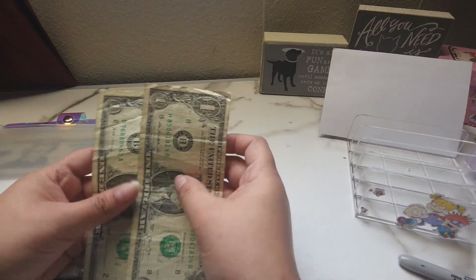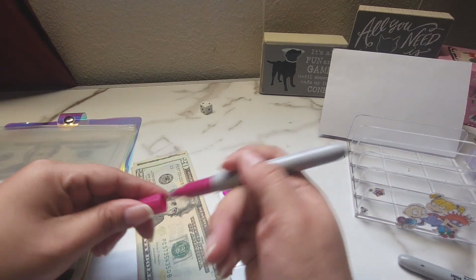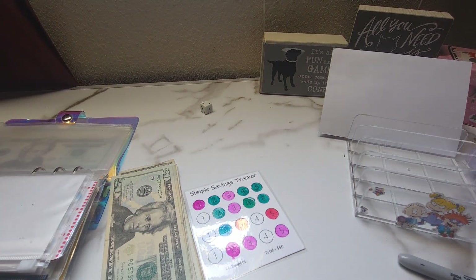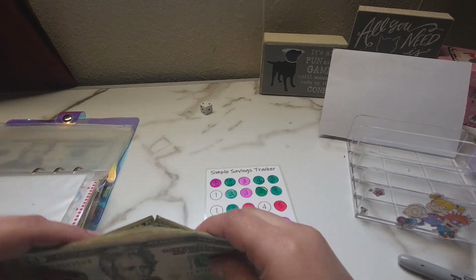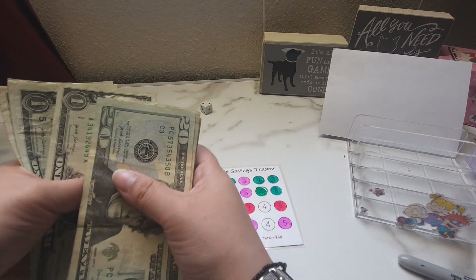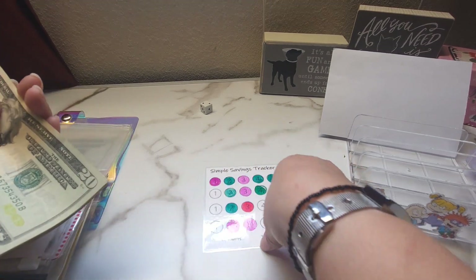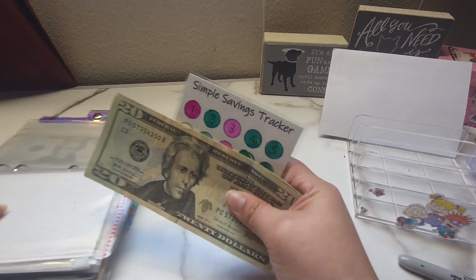And then for this one I'm going to be adding in the last two. So in this challenge we now have 20, 40, 41, 42, 43, 44, 45, 46, 47, 48, and 49 — so 49 out of...